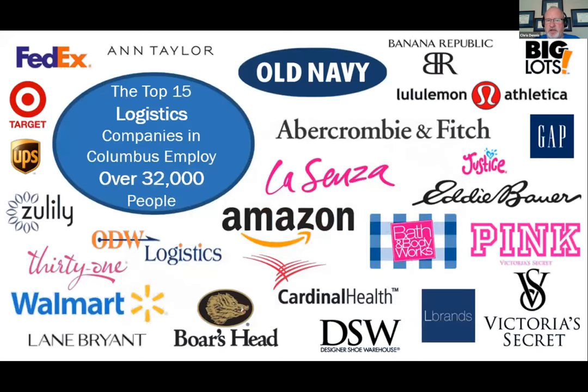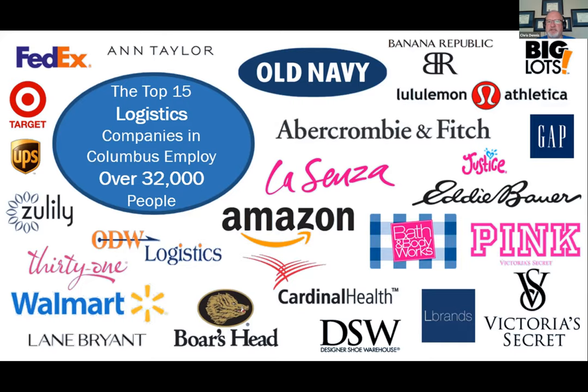These are just some of the companies that operate in Central Ohio, and there are many more that aren't listed here — namely Honda and all the suppliers that support Honda. As you can see, the top 15 logistics companies in Columbus employ over 32,000 people, and this number keeps growing. This is why this industry is important in Central Ohio.